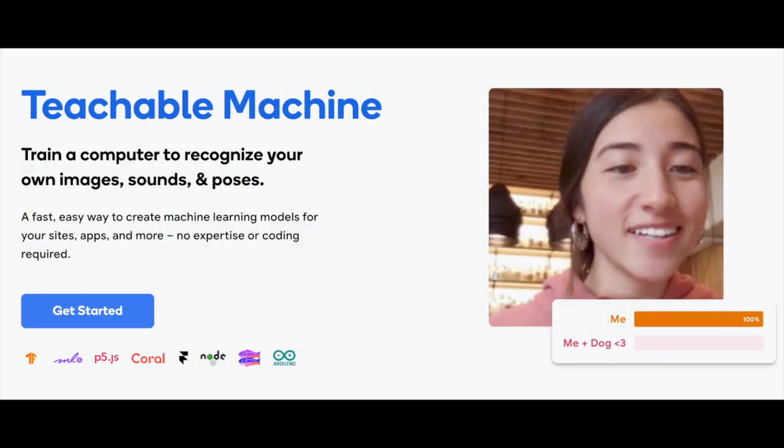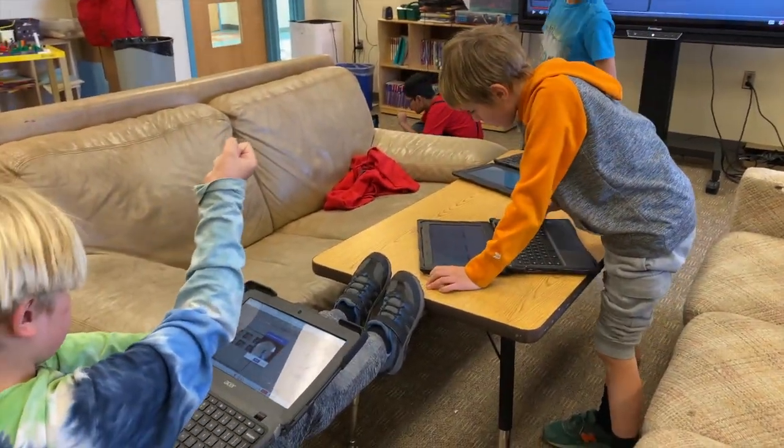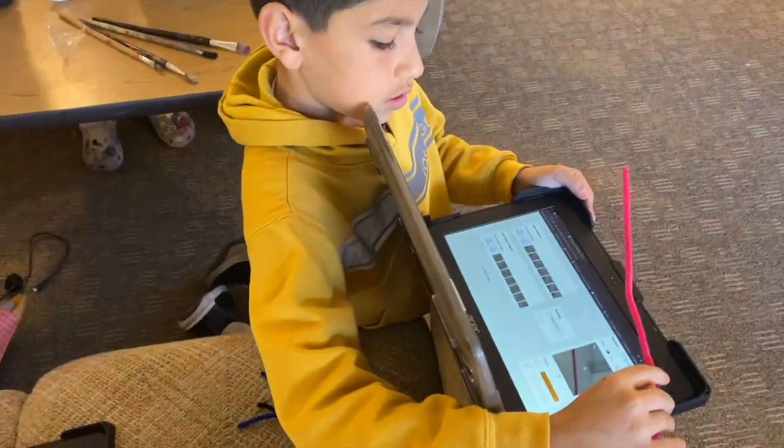What you're going to do is train it to recognize a certain object. Remember, teachable machines need lots of samples. Hold it — it should recognize if it's a pipe cleaner or not by the bar underneath.